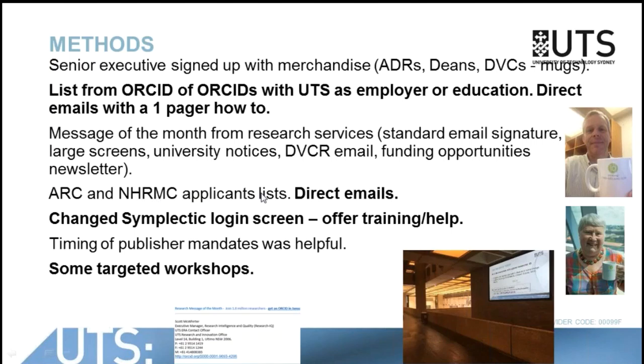We approached the ARC and NHMRC applicants through direct emails. We changed the login screen to Symplectic to offer training and to indicate a kind of running total of where we're up to. And we did some targeted workshops in some areas of the university that we thought would benefit directly. One of the things that was instrumental was that the publishers started mandating during the lifetime of the project.